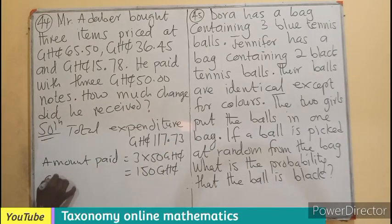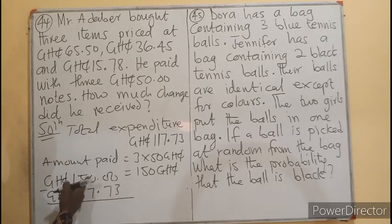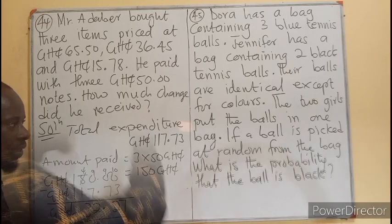So that will become 350 Ghana cedis minus 117.73 Ghana cedis. We are doing a subtraction. So the change is going to be 32 Ghana cedis, 27 pesewas. That will be the change that Mr. Adabi will receive.